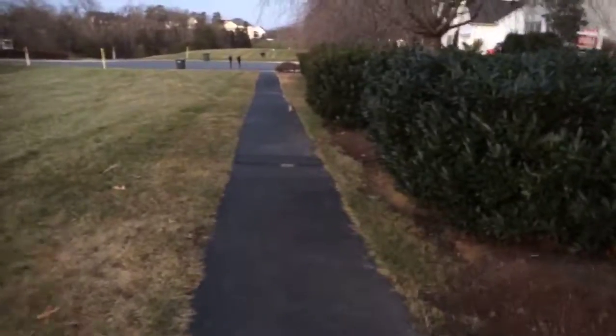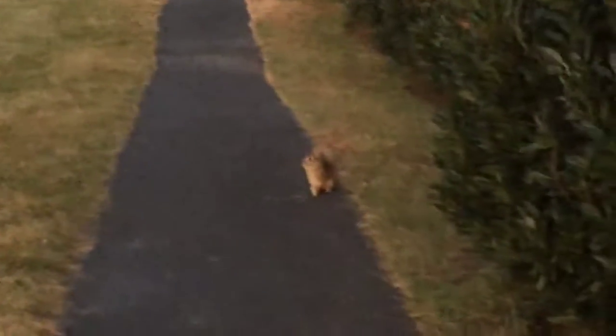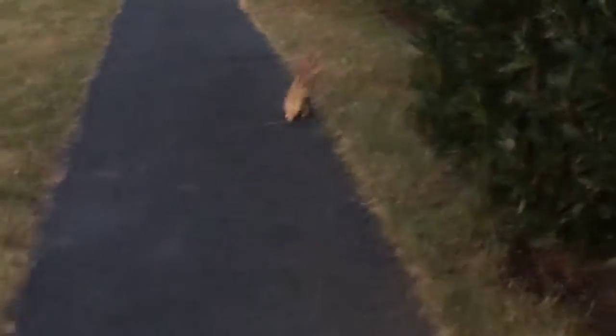Oh my god, is that a bunny? Is that a bunny? Hey! It's a bunny! Hey bunny, hey! Oh, the bunny — we're not... that's too bad. I took a couple pictures hopefully from my phone, which is nice.